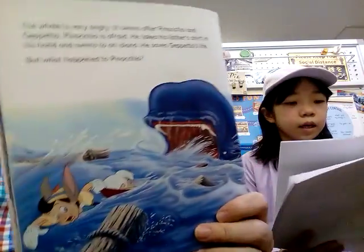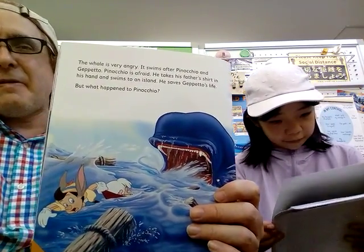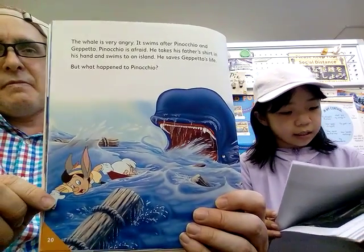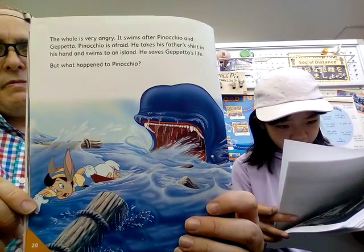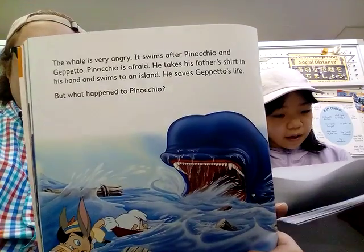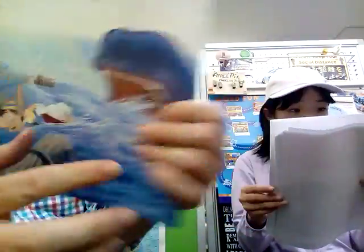The whale is very angry. It swam after Pinocchio and Geppetto. Pinocchio is afraid. He takes his father's shirt in his hand and swam to an island. He saved Geppetto's life. But what's happening to Pinocchio? That's one of the new words — 'saved.' Yes, you can see the picture here.